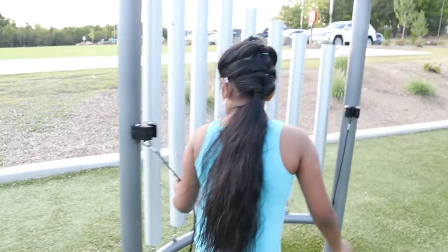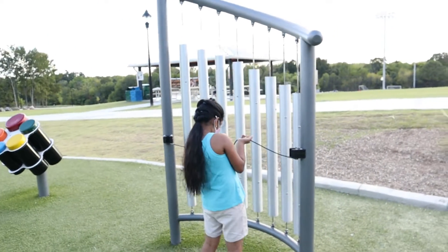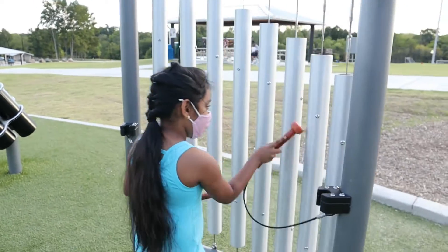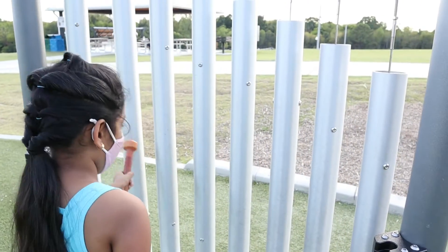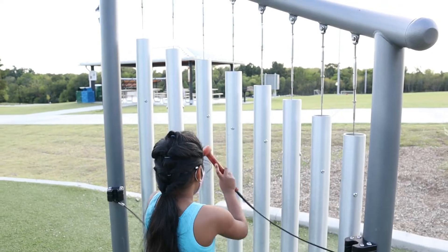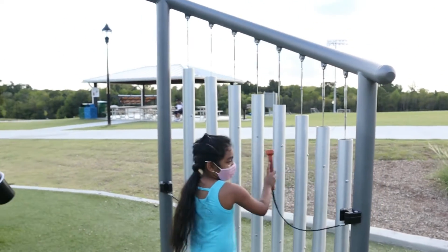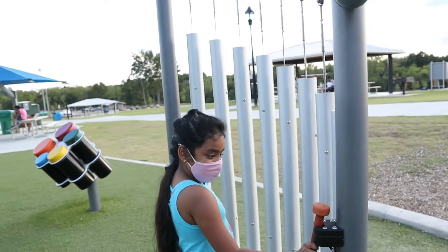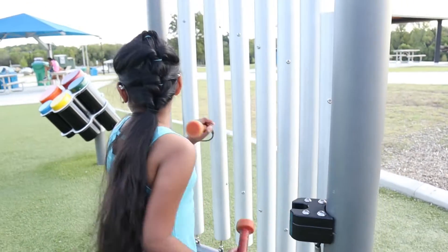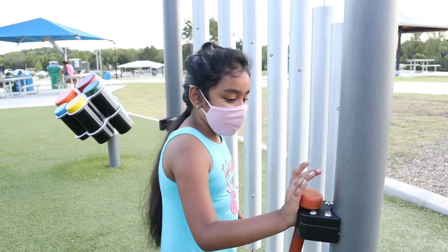These drums and the other instrument are pretty hard to play, but the drums aren't that hard. Let's keep exploring!